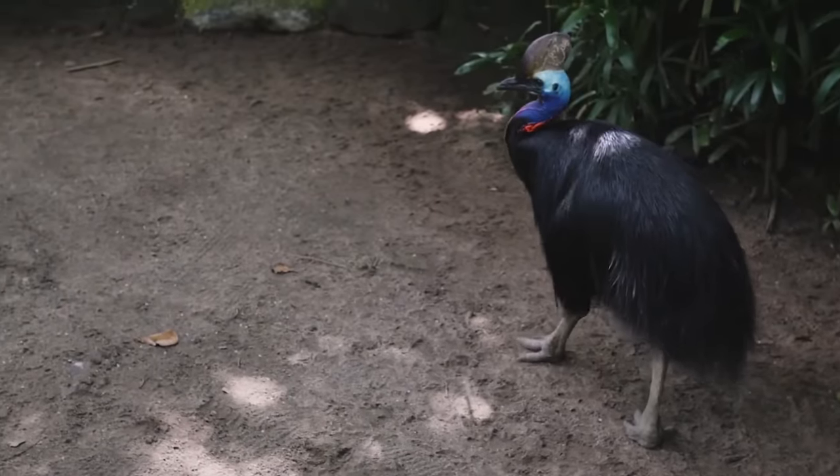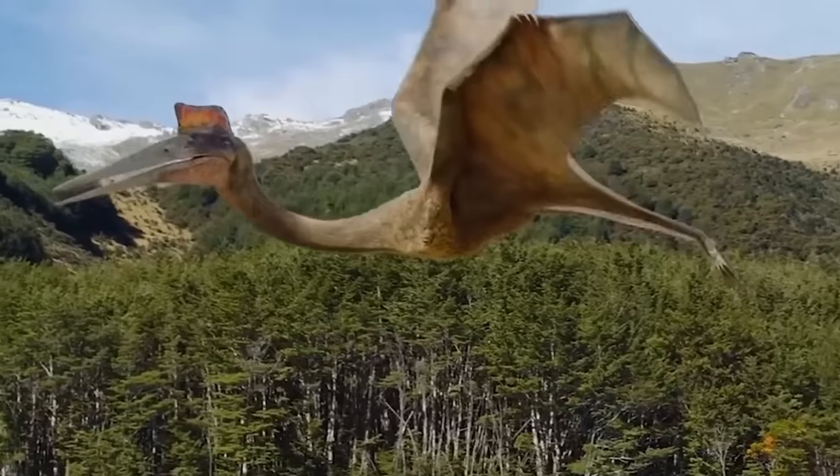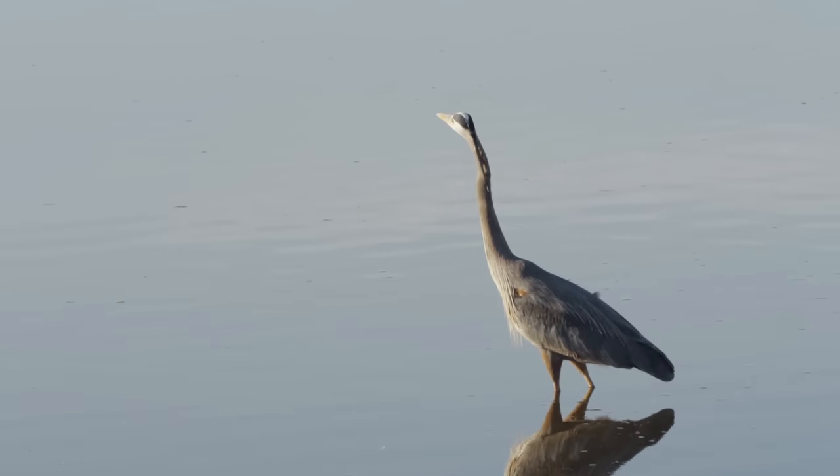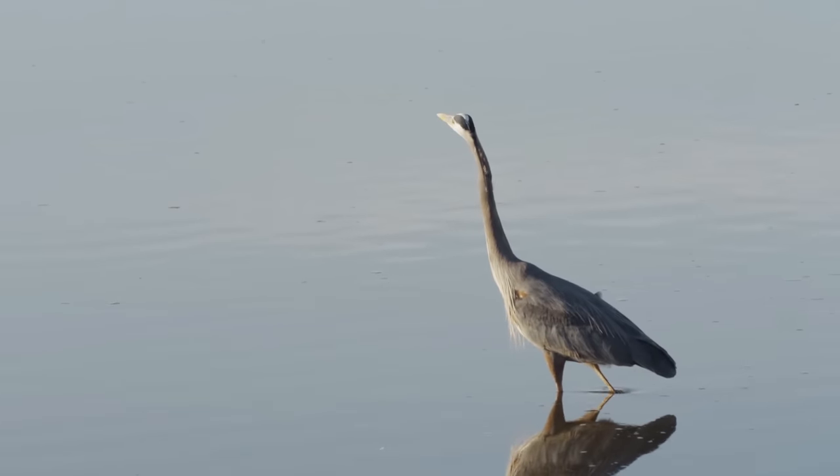And that's it for the nine birds that secretly look like the dinosaurs they are. Which of these birds do you think most resembles a dinosaur? Let us know in the comments below.